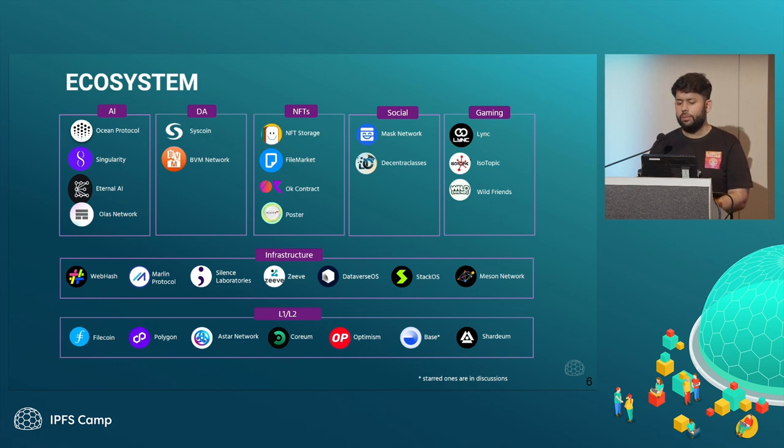In terms of infrastructure, we are working with various CPU and GPU providers and various other infrastructure providers. For example, Webash has 5,000 websites deployed on their infrastructure and they are using Lighthouse underneath. We are also working with most of the other blockchain ecosystems as partners.